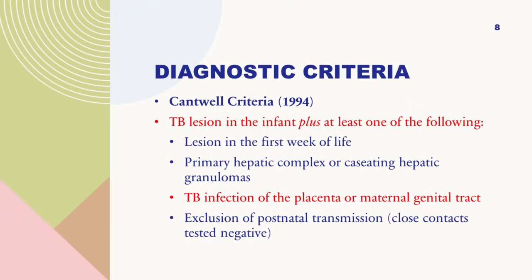Cantwell has described a diagnostic criteria for congenital TB. You can make a diagnosis only if these criteria are fulfilled: there must be a TB lesion in the infant, plus one of the following — the lesion should be present within the first week of life; the primary complex should be in the liver or lung; there should be TB infection of the placenta or maternal genital tract; and exclusion of postnatal transmission with close contacts tested negative. In our patient, the mother had TB of the salpinges, and the infant had pneumonia right from birth — confirming congenital TB.